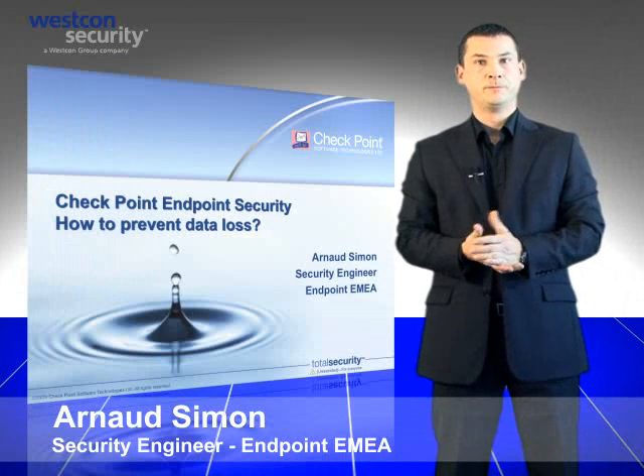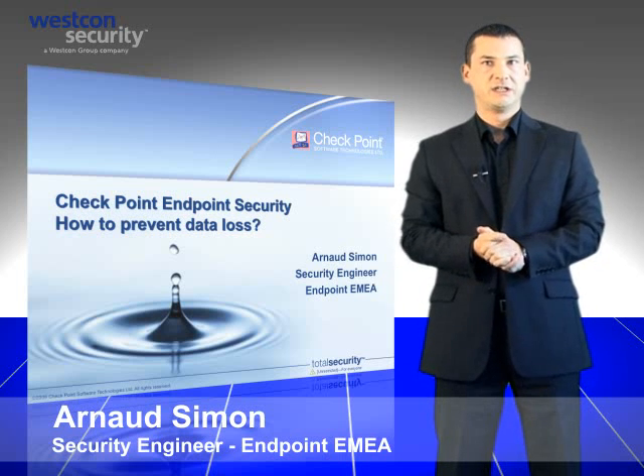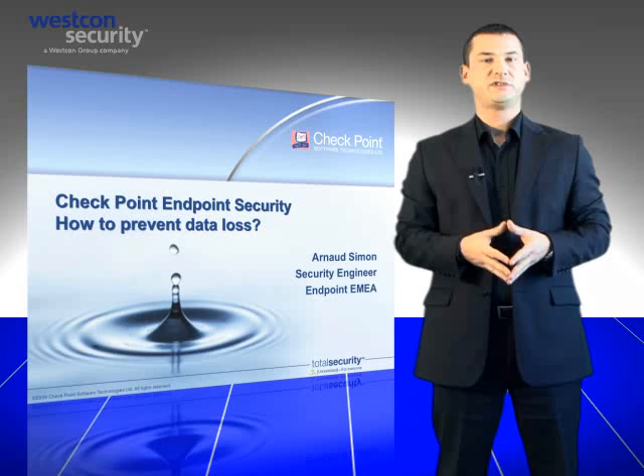Hi, my name is Arnaud Simon. I'm a pre-sales engineer at Checkpoint specialized in endpoint security in EMEA. Today I will show you how to prevent data loss using Checkpoint solutions.